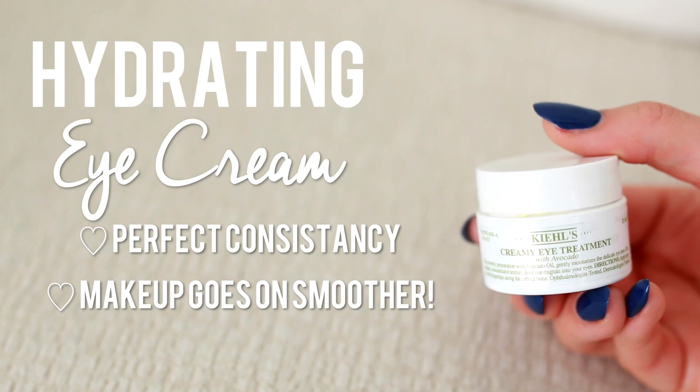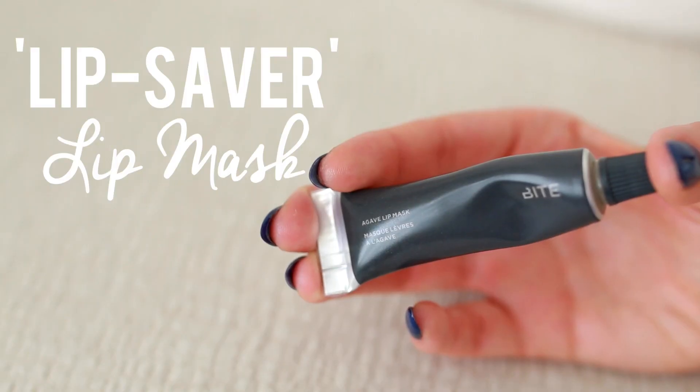Next I love using an eye cream. Eye creams are very helpful because they make my makeup go on a lot smoother and they hydrate my under eyes. Taking care of your under eyes is very important especially in your 20s. The Kiehl's Avocado Eye Cream is my favorite — I apply it in patting motions underneath my eyes as well as around my lips, because the skin around your lips is just as thin as the skin around your eyes.